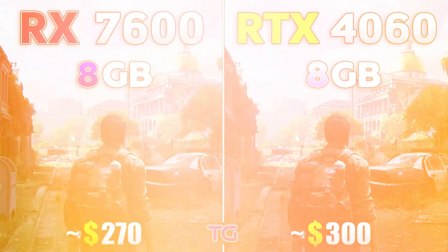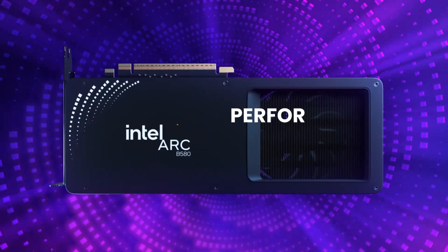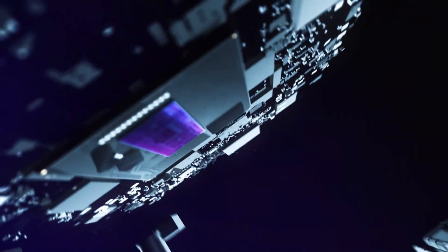However, comparing its efficiency against the RX 7600 and RTX 4060 is complex, as performance and power draw vary widely across game titles. The B580 may be more efficient in some titles, but its overall power draw suggests it could be less efficient in general.